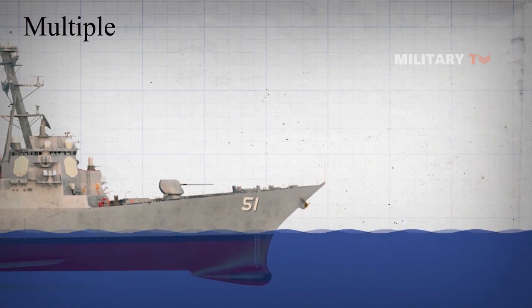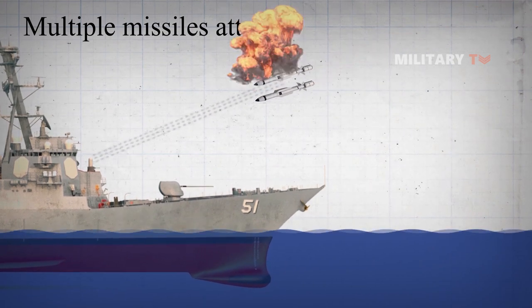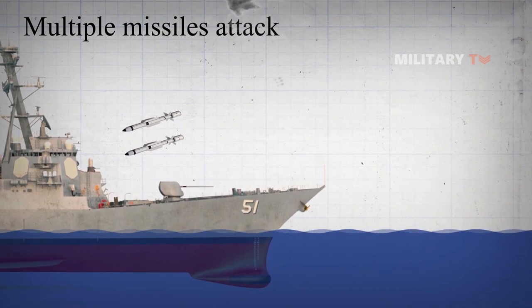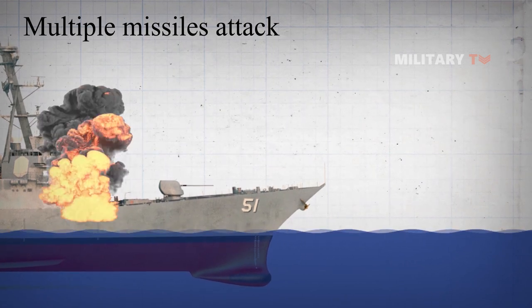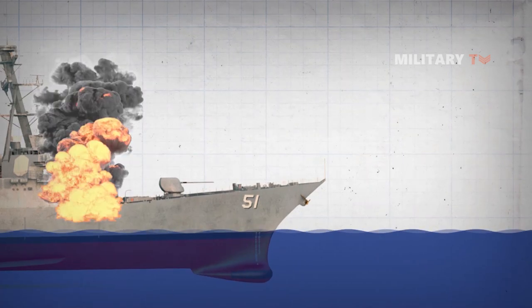Secondly, there will be a significant problem in the event of a multiple missile attack. While the Phalanx SeaWiz can traverse nearly its entire field of fire in around one second, this does not imply that it could instantly track and hit whatever it sees.